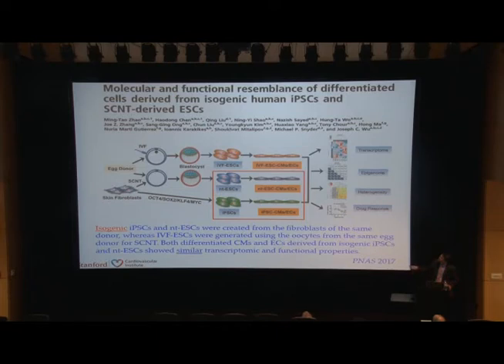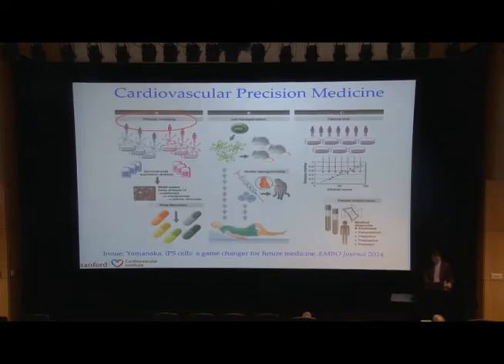When we look at the iPSC-derived cardiomyocytes and endothelial cells, these two — which are considered isogenic — give you very similar cardiomyocytes and very similar endothelial cells, and they're different from the IVF ESC. The overall principle is that iPSC cardiomyocytes and iPSC EC cells are quite good compared to ESCs and somatic cell nuclear transfer. Once you're able to generate these cells, you can do different applications: disease modeling, drug discovery, cell transplant, clinical trial in a dish, and patient stratification.